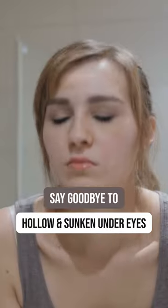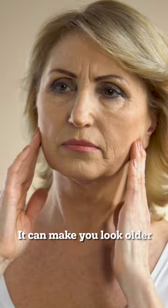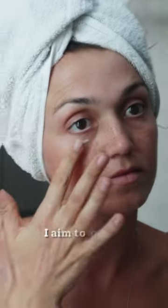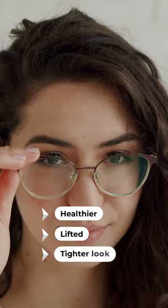If your eyes start to look hollow or sunken, it not only affects your appearance but also your confidence — it can make you look older than you are. I aim to give you some solid solutions and home remedies that can help you achieve a healthier, lifted, and tighter look around your eyes.